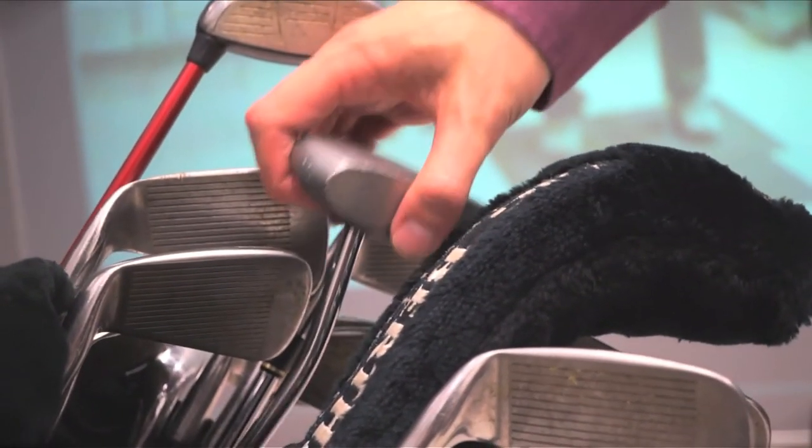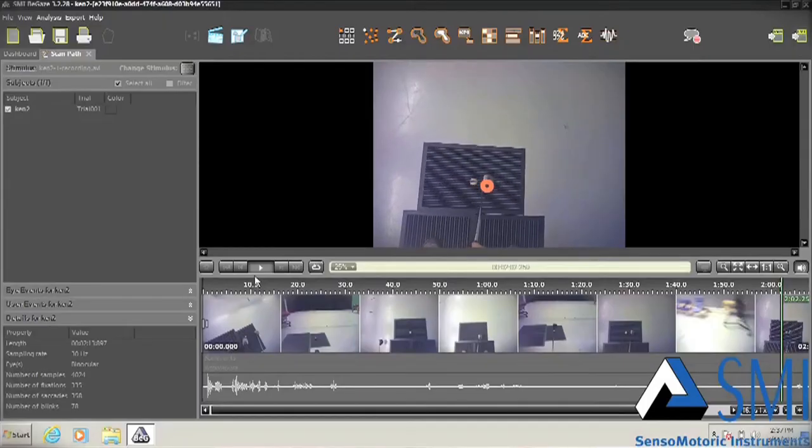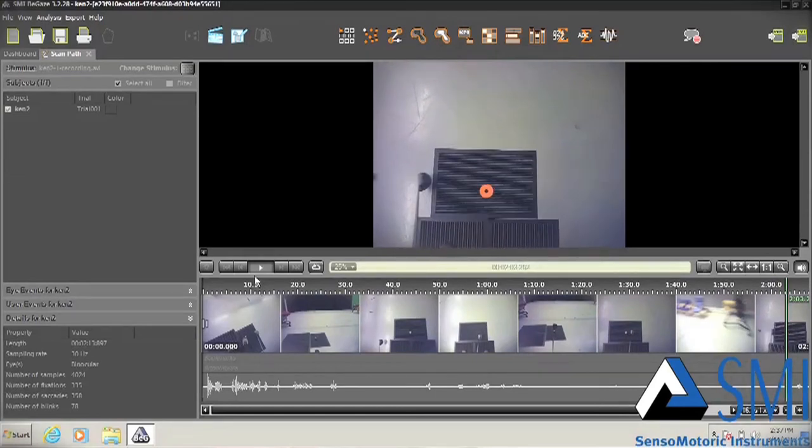Ultimately, what we're able to do with these eye movement recording glasses is get a really unobtrusive measure of where people are looking. There's no parallax error, the camera is right between the eyes of the golfer, and it doesn't weigh too much. They make the stroke, we record it, and then review it with an analysis package so we can do a slow motion replay of the golf stroke and use that to give feedback to the golfer.